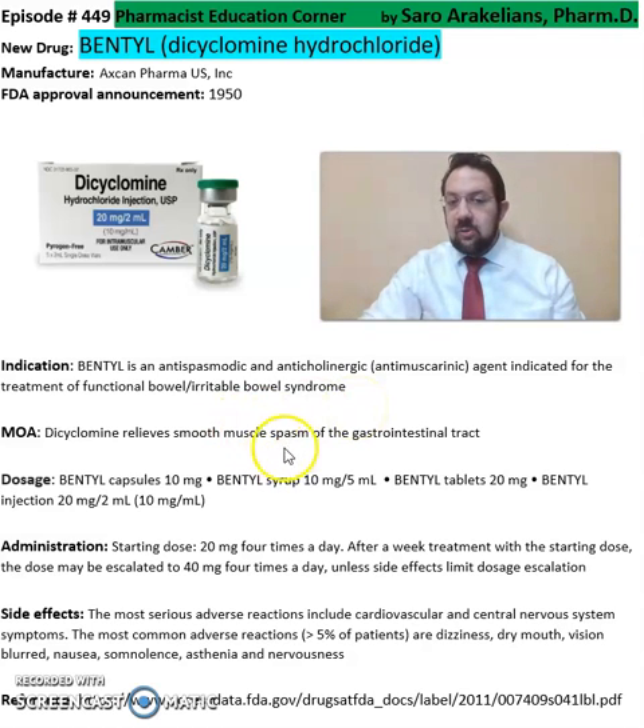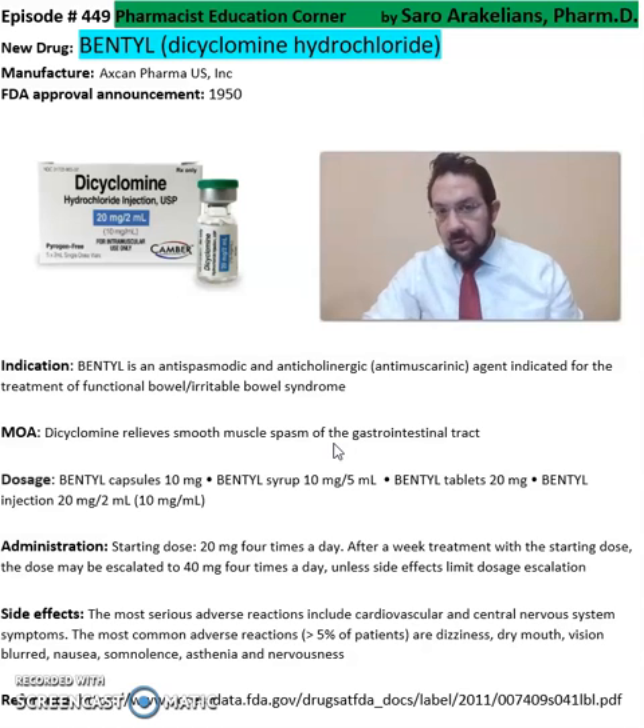It relieves smooth muscle spasms in the GI tract. It comes in capsule format of 10 milligrams, syrup of 10 milligrams per 5 ml, tablets of 20 milligrams, and injection of 20 milligrams per 2 ml. The starting dose is 20 milligrams four times a day.